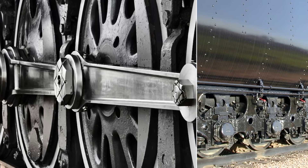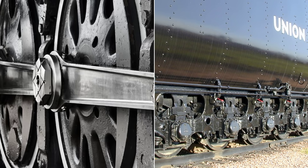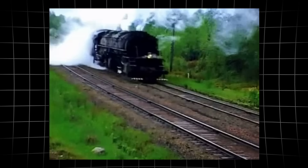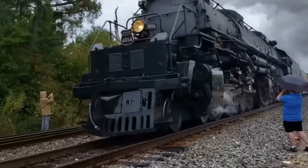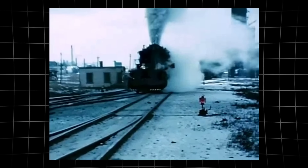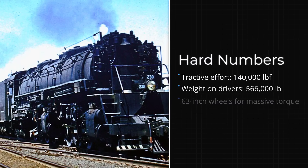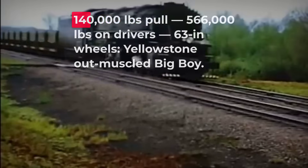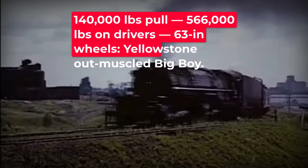Where the two giants differ most is in the diameter of their driving wheels. The Yellowstone's 63-inch drivers were smaller than Big Boy's 68-inch wheels. Smaller drivers meant more torque at lower speeds — a deliberate choice for the stop-and-go world of ore hauling, where brute force mattered more than velocity. Big Boy's design favored higher speeds for longer runs, but the Yellowstone was built to wrench massive trains into motion and keep them moving, no matter the grade or the weather. These numbers — 140,000 pounds of tractive effort, 566,000 pounds on drivers, 63-inch wheels — defined the Yellowstone's identity.